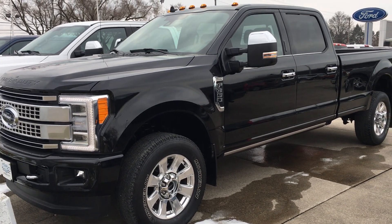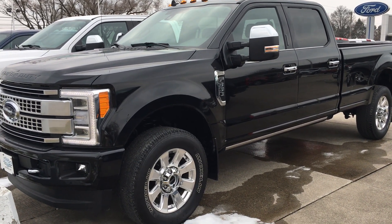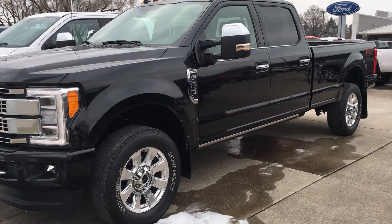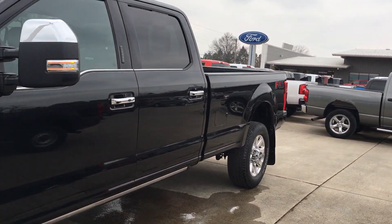Hi, this is Alex from Terry Hendricks Ford in Artsworld, Ohio, and this is our 2019 Platinum F350. This thing is loaded up with all the bells and whistles. It's a local trade-in, one owner — he trades out every year and bought a truck near identical to it.